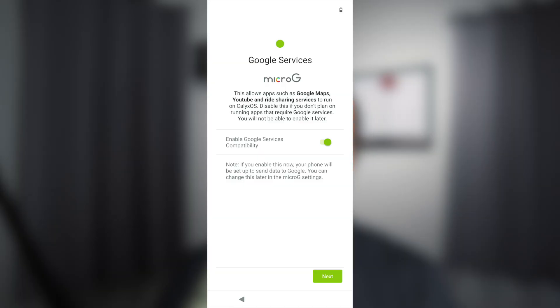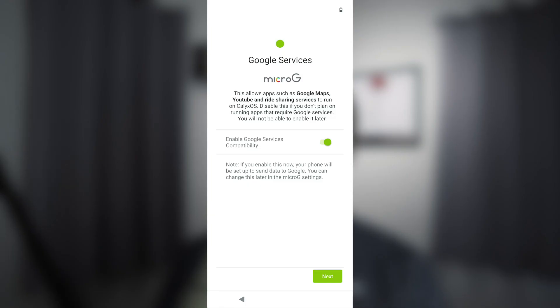The first thing you'll see in the initial setup is the option to enable MicroG — that's the open source compatibility layer that gets Google services running on your phone without the closed source Google services actually installed. As you can see from the screenshot I took on my device, there's a note at the bottom: if you enable this, your phone will be set up to send data to Google. It's important to note that even though your phone is de-Googled technically, you will still be sending some data to Google in this manner just to get things to work.